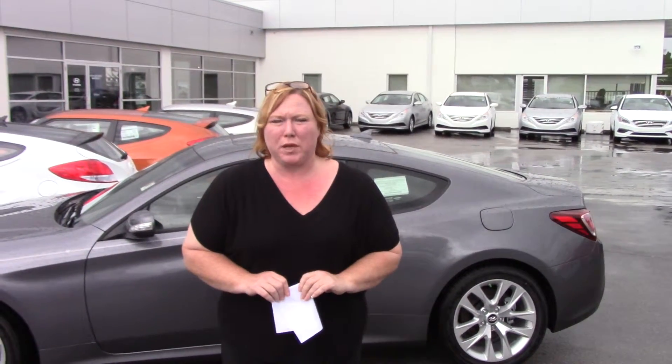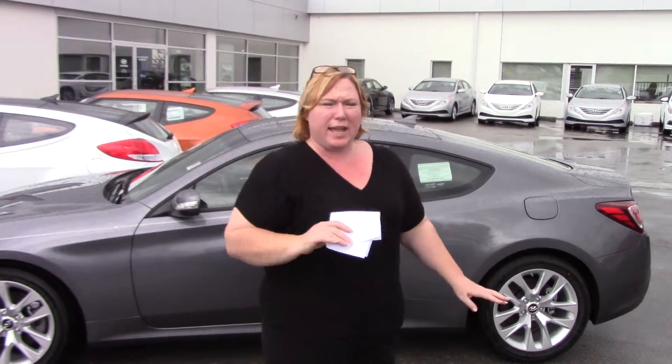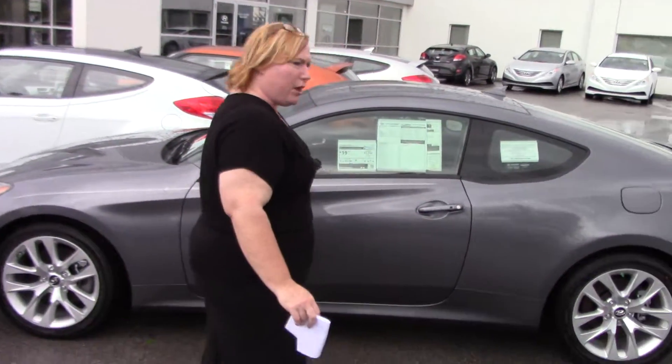Hi Douglas, Shannon Cowler here with Tamron Hyundai. You had inquired about the Genesis Coupe. We've got several on the lot that you can choose from, but I just went ahead and pulled this out to give you a brief overview.